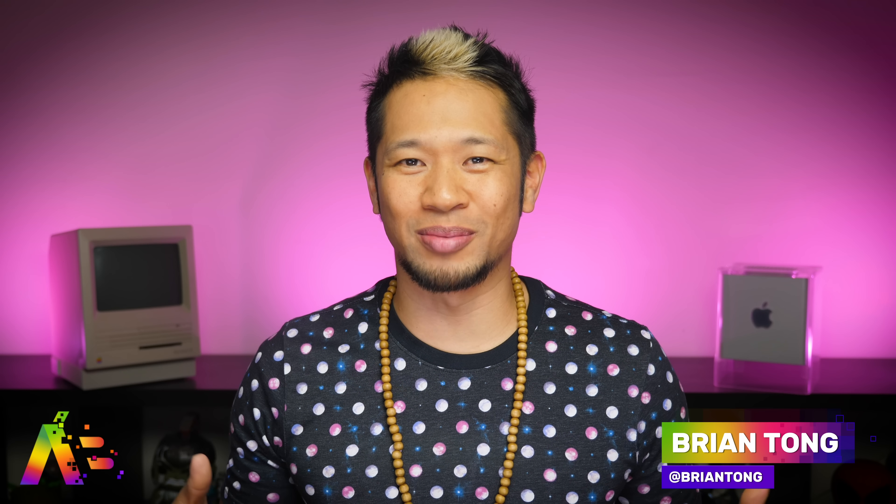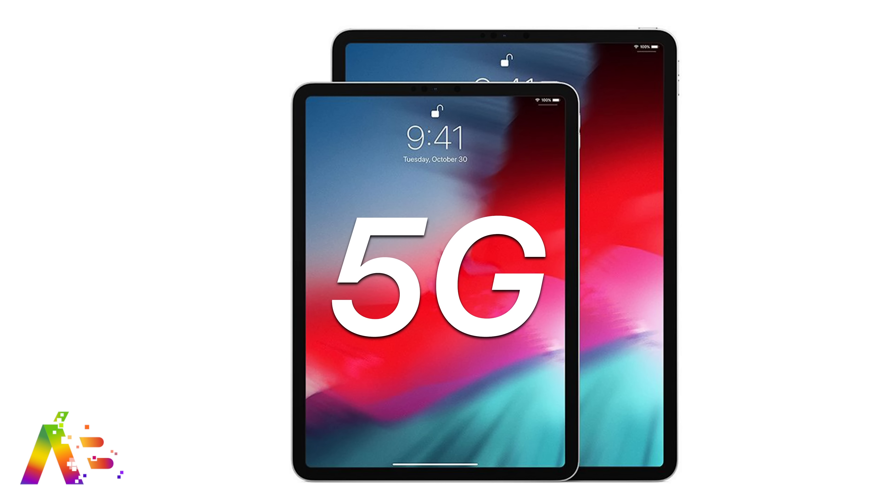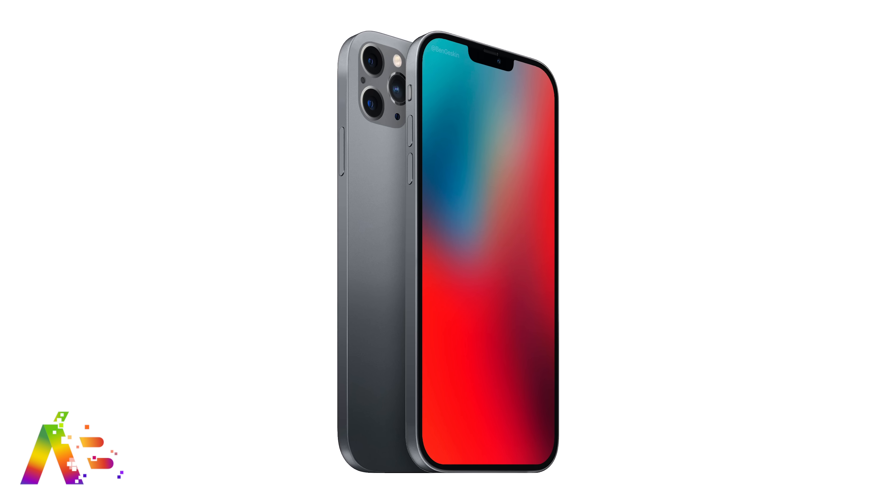What's up? Brian Tonk here and welcome to the Apple Bits for everything good and bad inside the world of Apple. Apple's working on a 5G iPad Pro, a special performance-boosted Pro mode could be coming to Macs, and yes, the latest iPhone 2020 rumors.